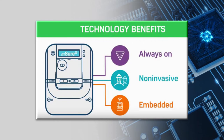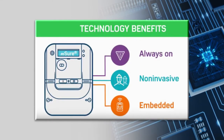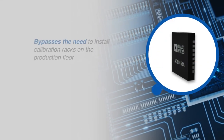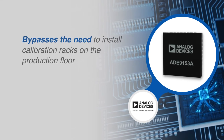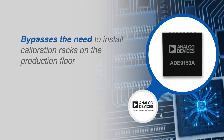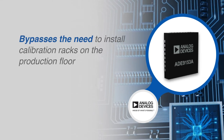Products engineered to use the ADE9153A can self-calibrate during production, bypassing the need to build, maintain, and deploy precision calibration racks on the production floor. Always review your specific calibration standards to ensure you meet all traceability requirements.